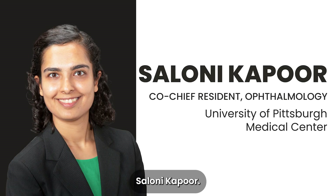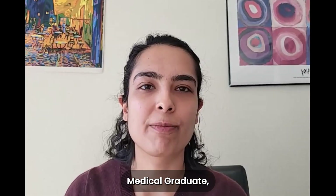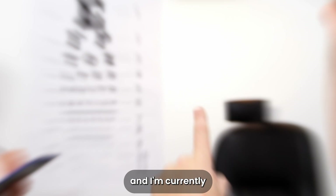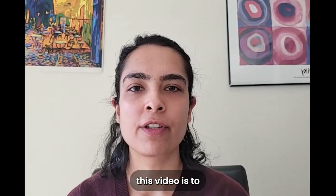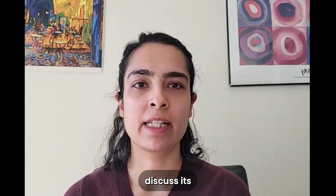My name is Saloni Kapoor. I am a graduate of All India Institute of Medical Sciences in New Delhi, which makes me an international medical graduate, also known as IMG. I am currently an ophthalmology resident at the University of Pittsburgh in the US. The way I have structured this video is to talk about each pathway and then discuss its pros and cons.